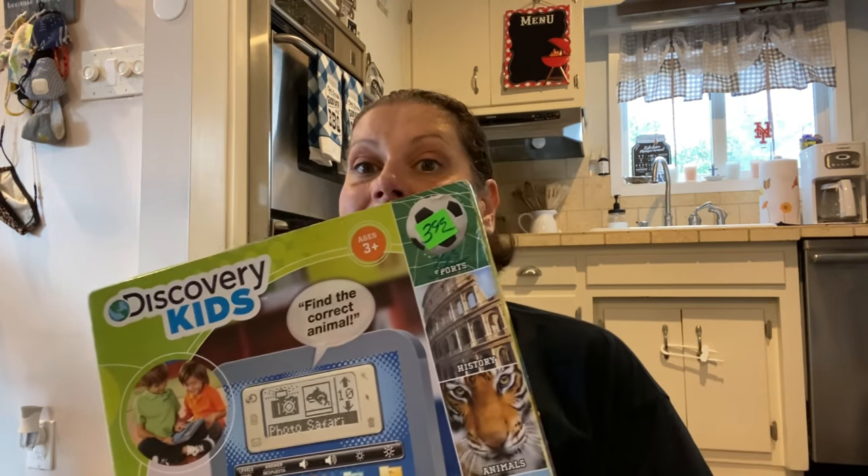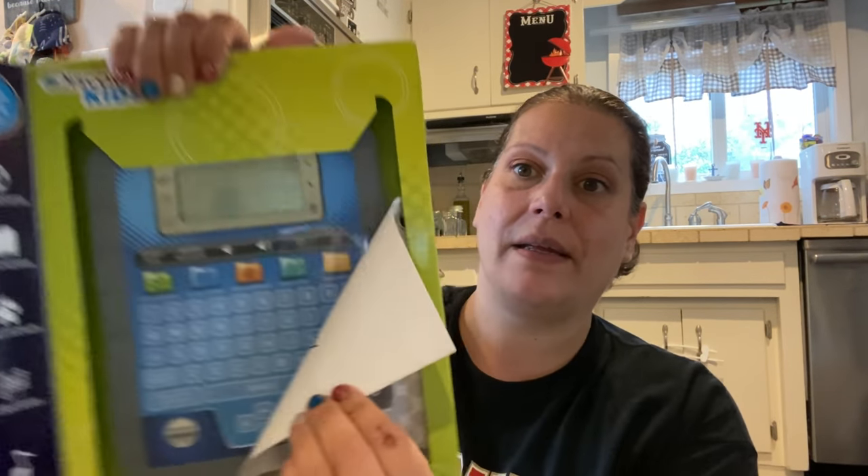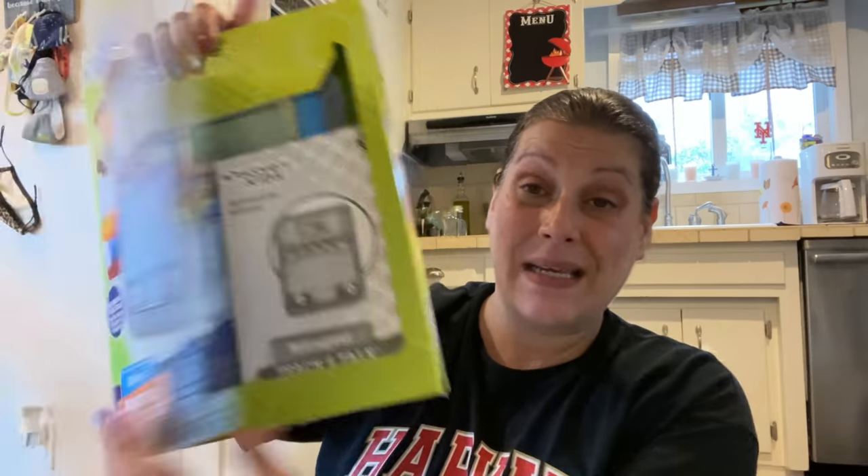Next I found this for my son — $3.99 half price. How could I not get it? This is a Discovery Kids Teach and Talk Tablet with over 60 interactive activities, and it is bilingual — it does English and Spanish. Here it is — that's what it looks like, and it's got the instruction manual. Pretty cool. $2.50.